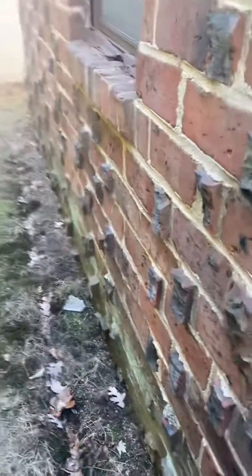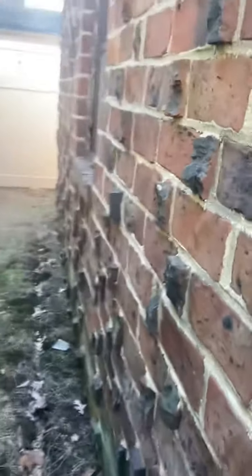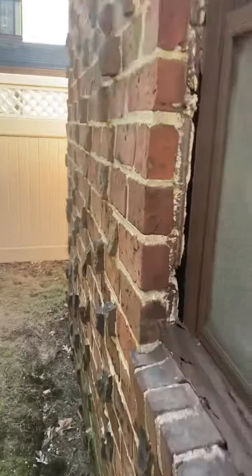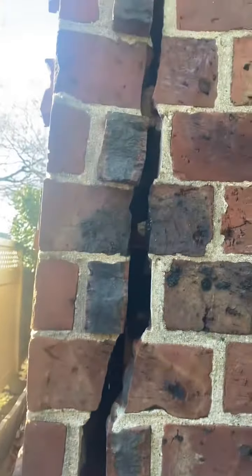All right, second half of the video. I'm on the left side of the garage. There's a bulge in the wall here — you can see the entire wall is pulled and separated. The whole back wall has completely bulged out.